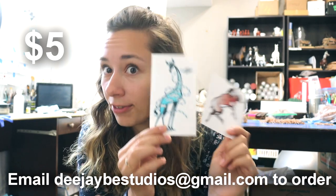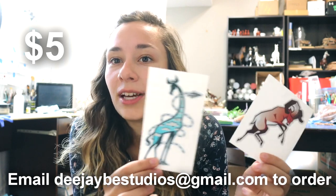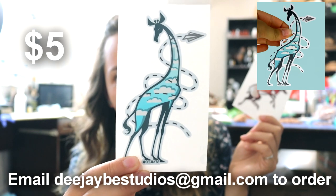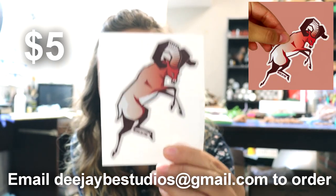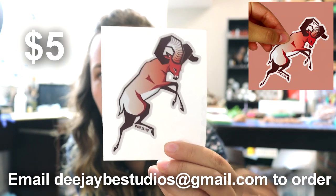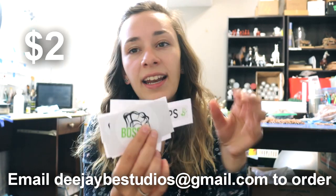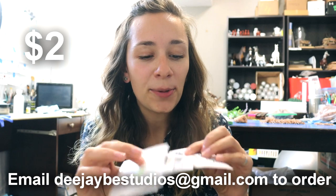I have two stickers that are part of my wildlife series. These guys have been very popular and they are selling out very quickly. I actually had a third design but that design is already sold out. I have the giraffe with the paper airplane and I have a ram which is just pretty stylized and cool looking. These guys are $5 each — they are a little bit bigger.